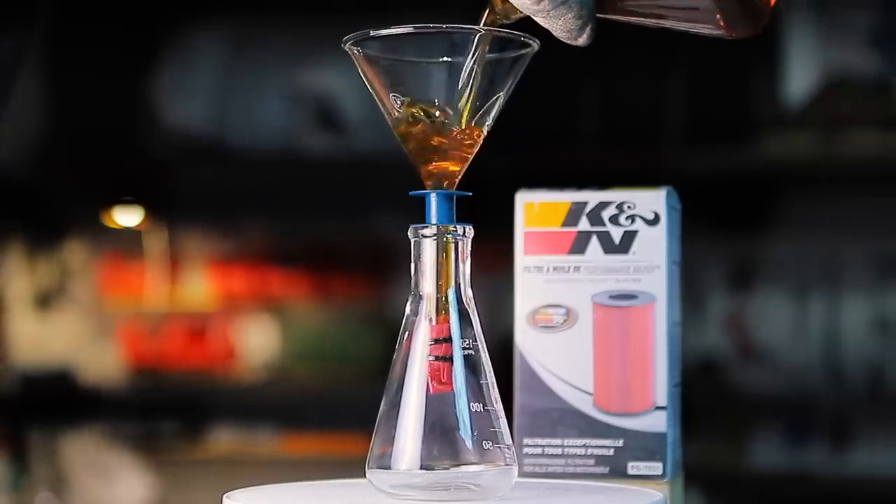Hi guys, welcome back! I think everyone has considered at least once investing in a high-performance filter, but most of us are probably thinking about air filters. K&N is one of the most renowned brands out there and they also make high-performance oil filters. In this episode, we'll perform a flow rate test, a filtration test, and a tensile strength test. Let's see what's what!